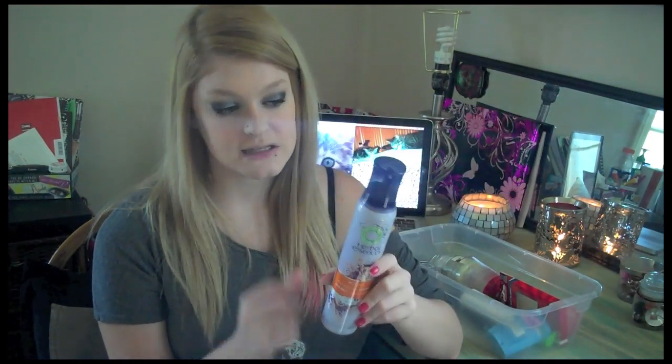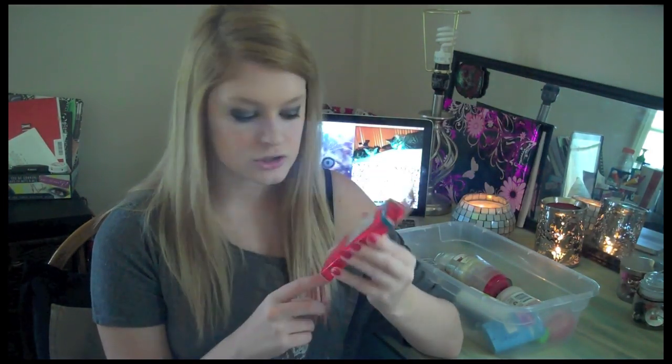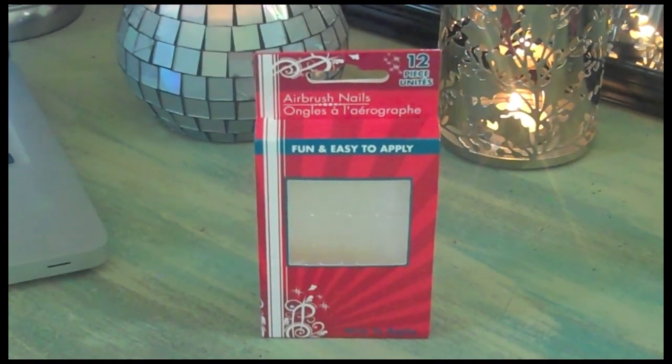Next are Airbrush Nails from the Dollar Tree — I think these were the clear ones with just a white tip. They don't come with glue, you have to buy it separately. I put these on and painted the color I wanted over them, and I liked them a lot. The nail glue from the Dollar Tree did not work very well, so get the nails but use better glue. They don't have a huge selection, and I did have to shape a couple of the bigger ones to fit my smaller nails, but I would repurchase these.